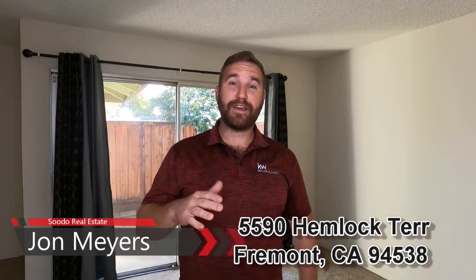Thank you for taking a look at Pseudo Real Estate's newest listing at 5590 Hemlock Terrace in Fremont, CA. This two-bedroom, one-and-a-half-bath townhome has 1,006 square feet of living space.